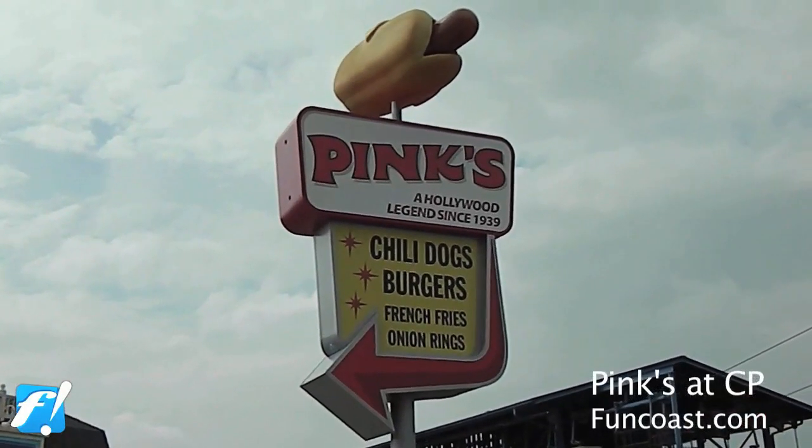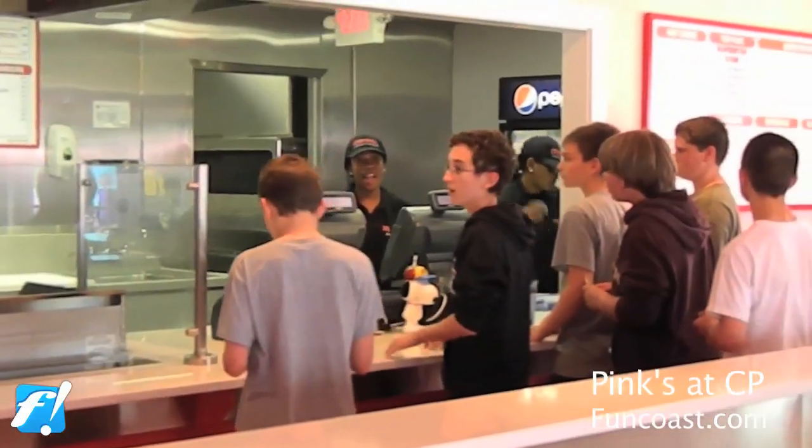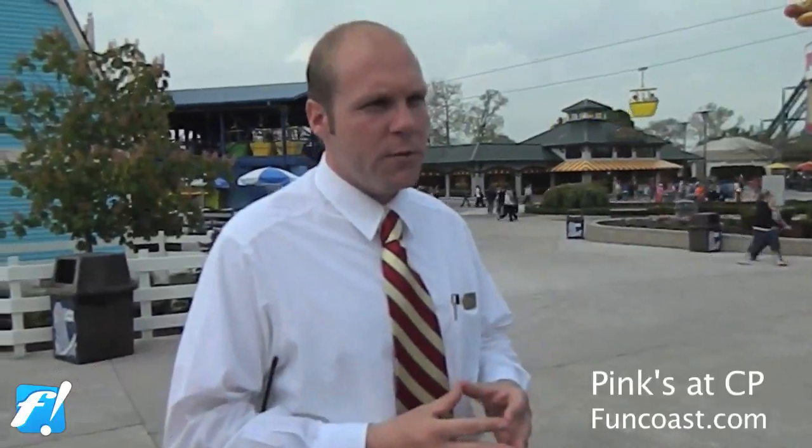This is one of our most popular restaurants in the park. We have over 37 walk-up locations and 7 full-service restaurants, but this has by far been the most well-received by our guests so far.